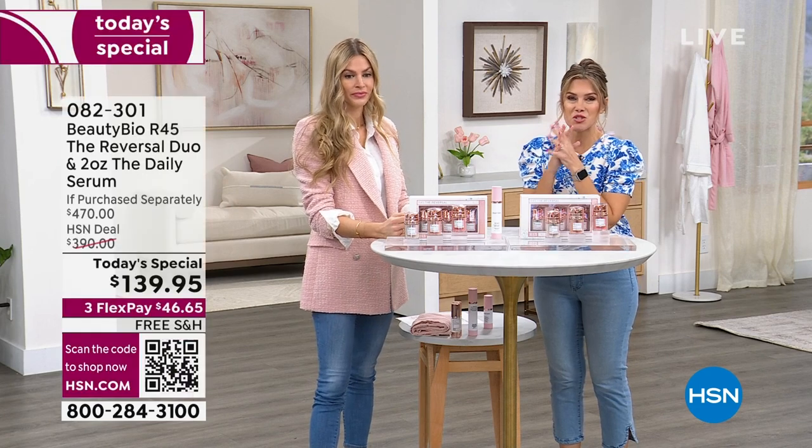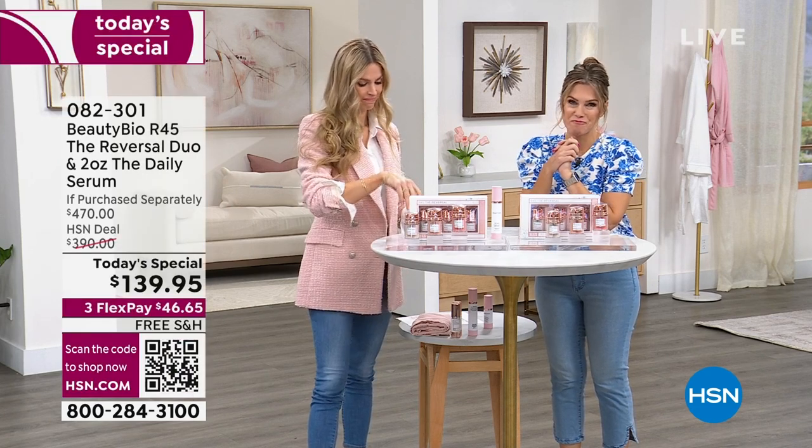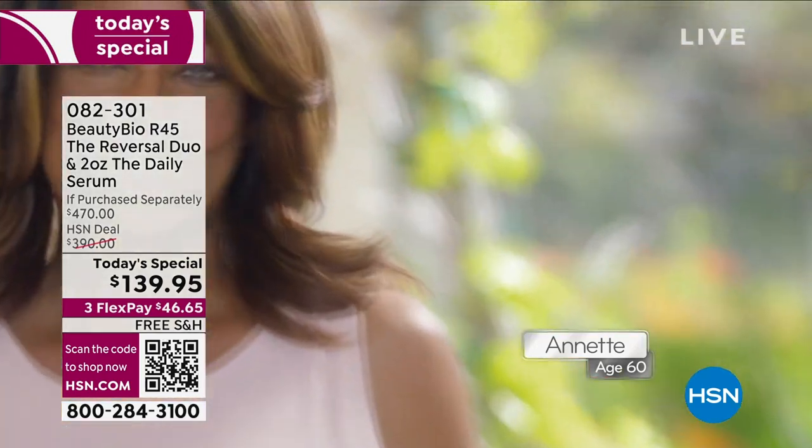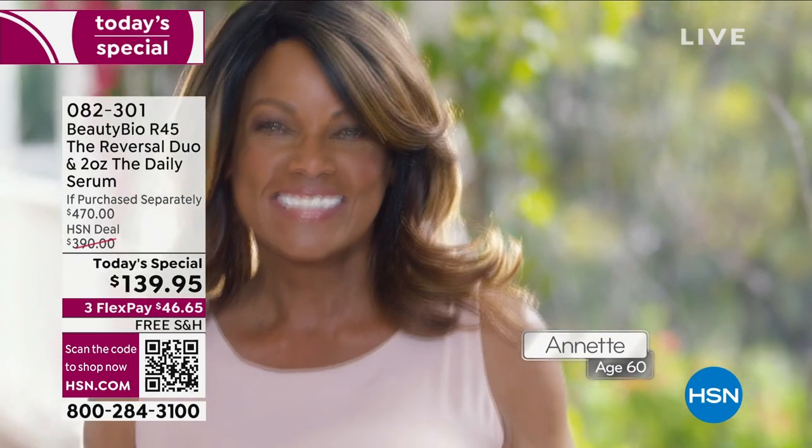Beauty Bioscience makes me feel like I'm not the typical 60-year-old that can go rocking in a chair. I'm the 60-year-old that can do anything I possibly want to do.